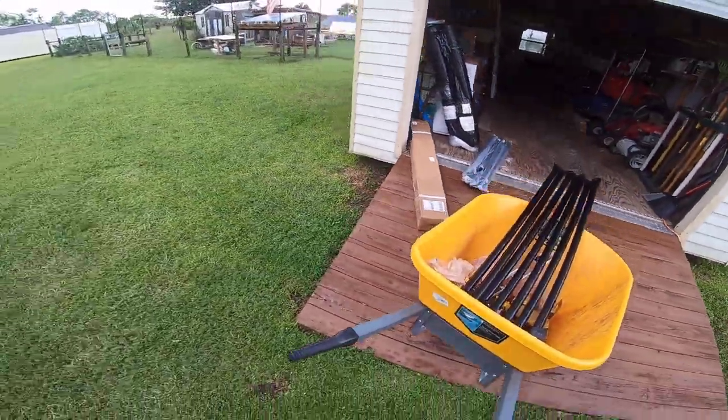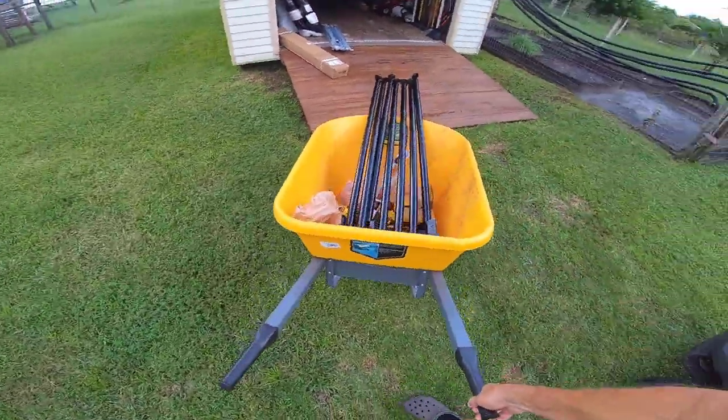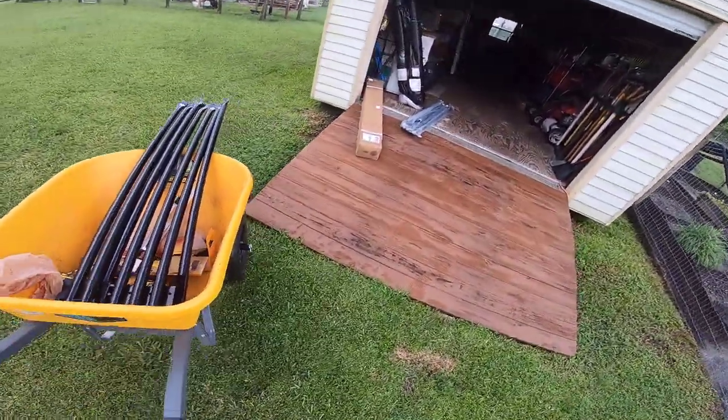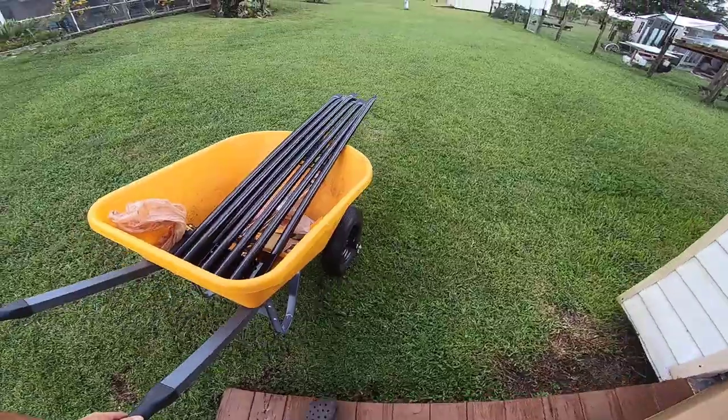I've just been working out of the wheelbarrow here. I just move it from post to post — I have all the tools I need in the wheelbarrow. Makes it a little bit easier.